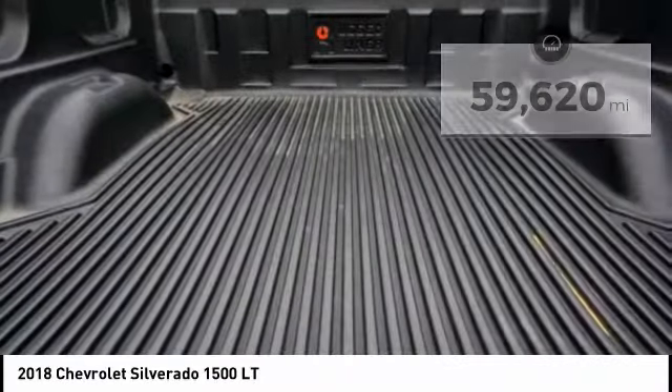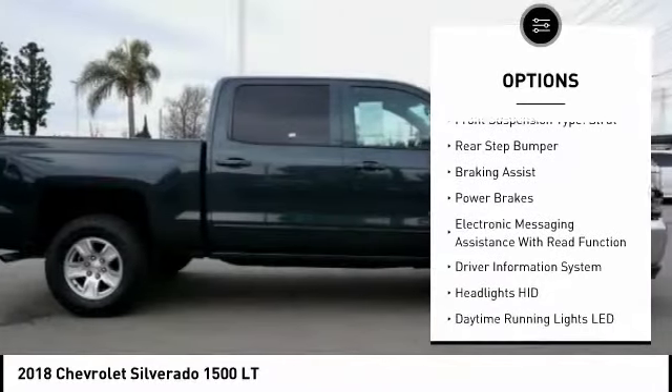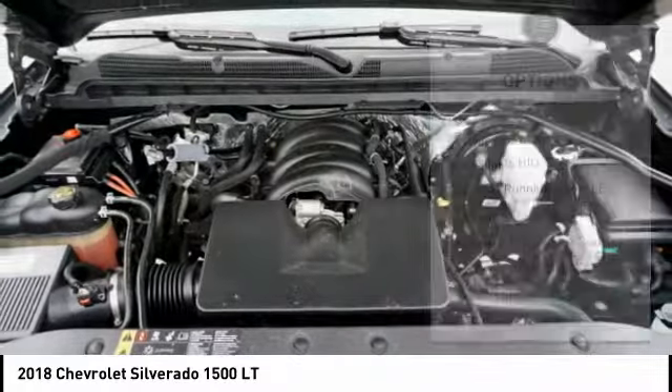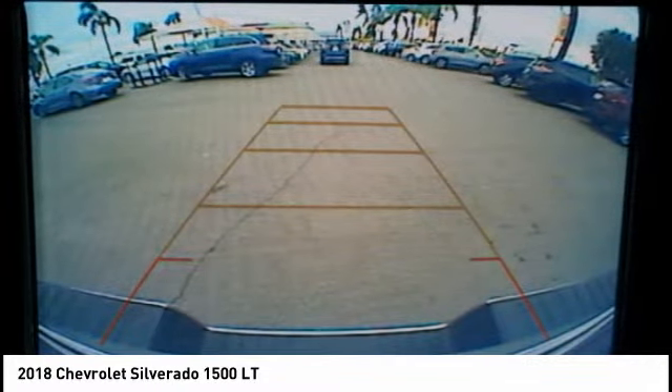Here are some of this vehicle's great options: power windows with safety reverse, active grille shutters, traction control, stability control, roll stability control, front suspension type strut, rear step bumper, braking assist, power brakes, electronic messaging assistance with read function.